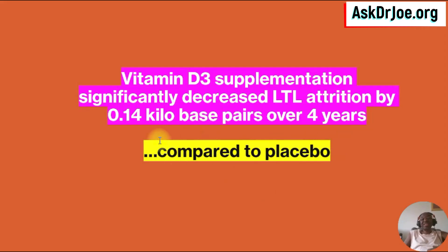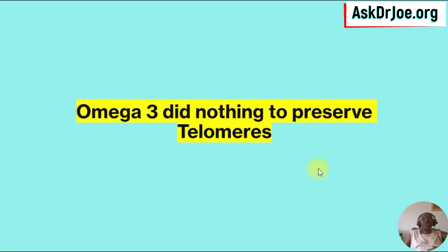Biologically speaking, this preservation is really, really significant — and that's the reason they use the word 'significant.' This is not to be sniffed at at all. The other thing to note is that omega-3 supplementation was also a part of the study. Did the omega-3 do anything to preserve telomere length? No — omega-3 supplementation did nothing to preserve the telomeres. Nothing at all. So, vitamin D is what you need to preserve your telomere length.